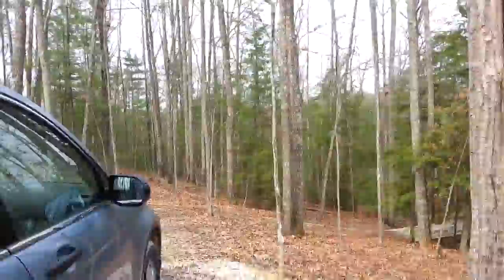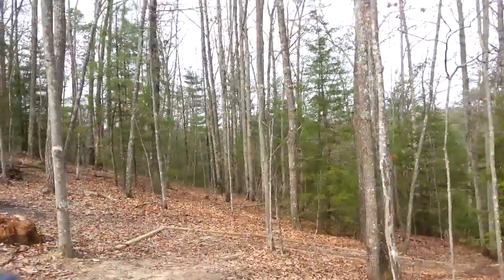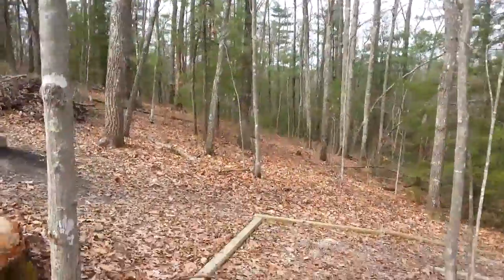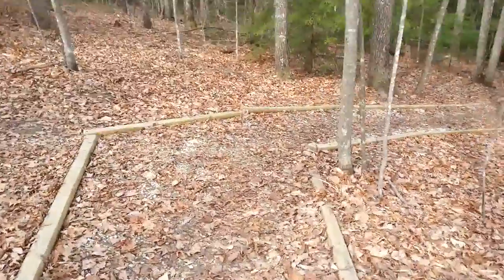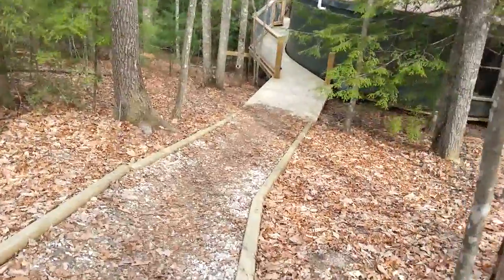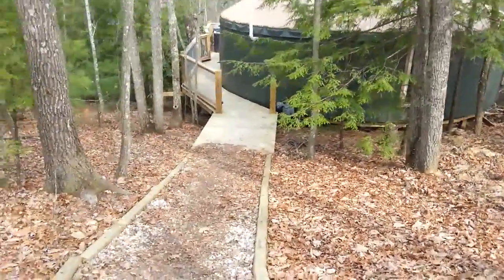We'll travel down the path. There's a fireplace. Here's the walkway. And if any of you know me, you might get a surprise and I'll fall — and we can put it on YouTube.